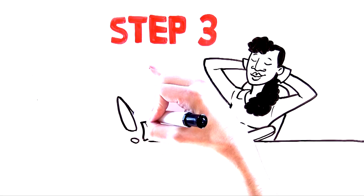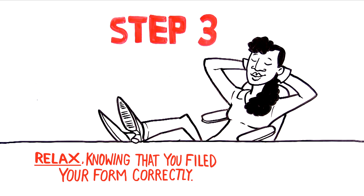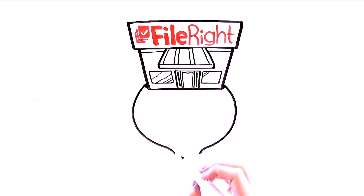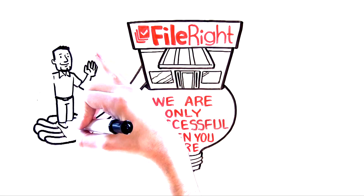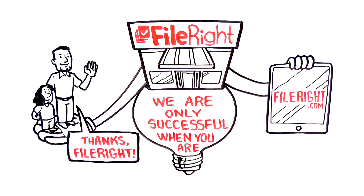Step 3: Sit back and relax. That's it — you're done. Have the peace of mind that you've filed your form correctly. If your application is denied, we will refund your money, including your government filing fees. We know that's a big promise. And we make that promise because our company was founded on the idea that we are only successful when you are. We are passionate about helping immigrants succeed, and we are confident FileRight can help you complete your paperwork.